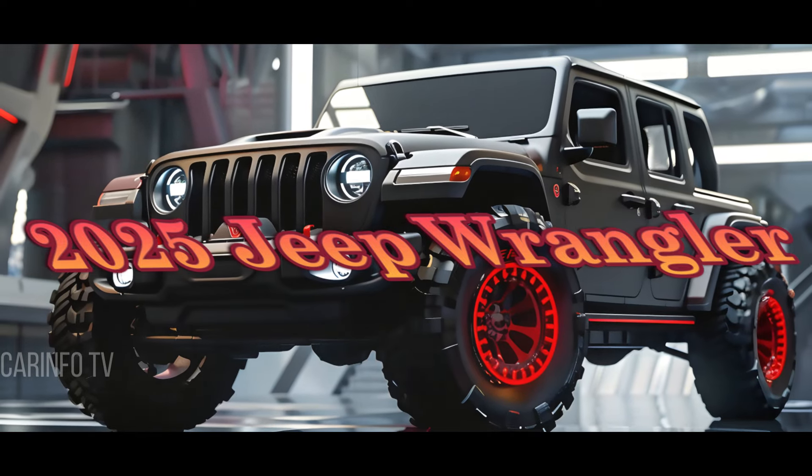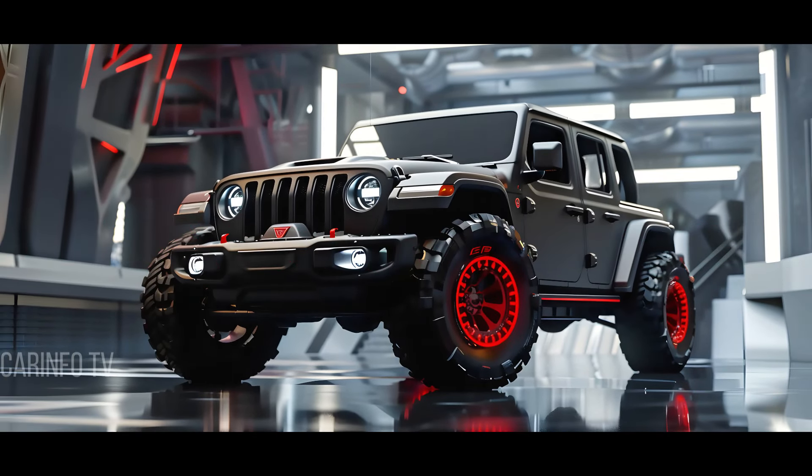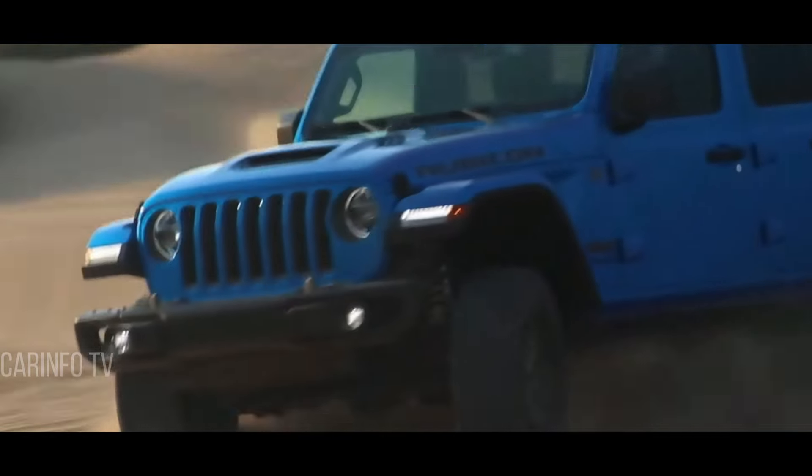Here comes the moment you've been waiting for. We're about to spotlight a standout feature that truly sets the 2025 Jeep Wrangler apart from the competition. This is where the magic happens, folks.